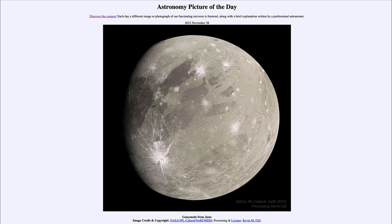So here we got to see today Ganymede as seen from the Juno spacecraft back in 2021. That was our picture of the day for November 28th of 2023, titled Ganymede from Juno. We'll be back again tomorrow for the next picture. Until then, have a great day everyone, and I will see you in class.